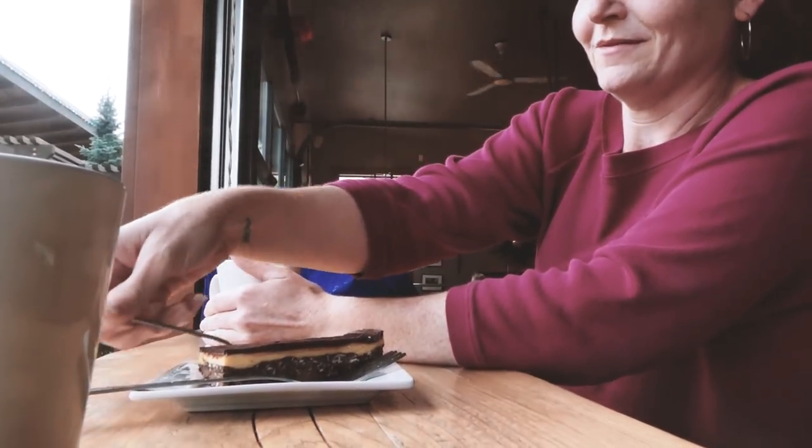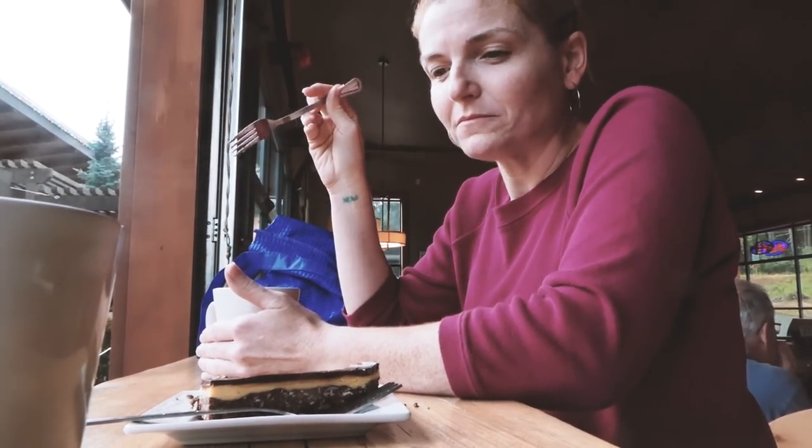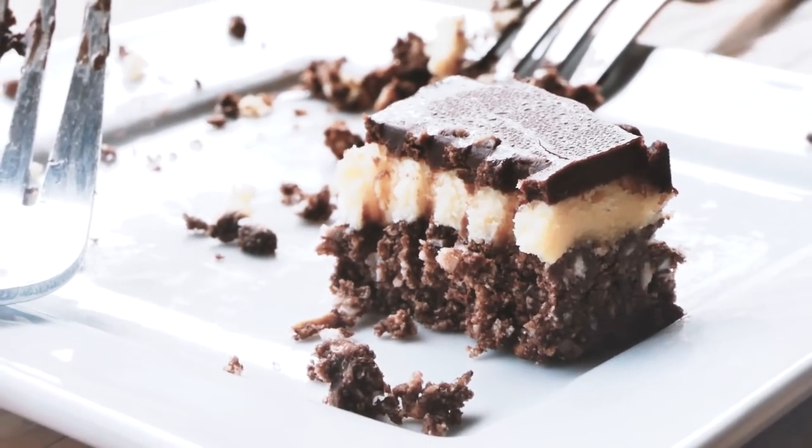Have at it. You gotta give us a review. I mean, I never finish a whole one, but... I could not eat that whole thing.